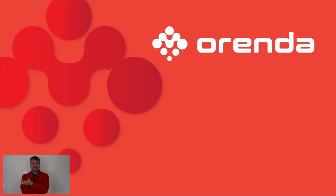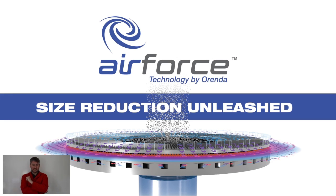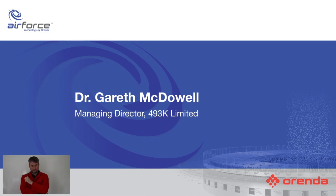Hello and welcome to this presentation for Arenda on Air Force Technology, a new technology released by Arenda for the pulverizing industry. My name is Dr. Gareth McDowell and I'm the Managing Director of 493K Limited, a temperature and pressure monitoring company for rotational molding based in the United Kingdom.